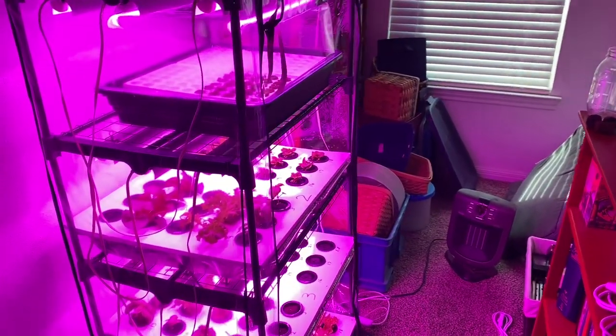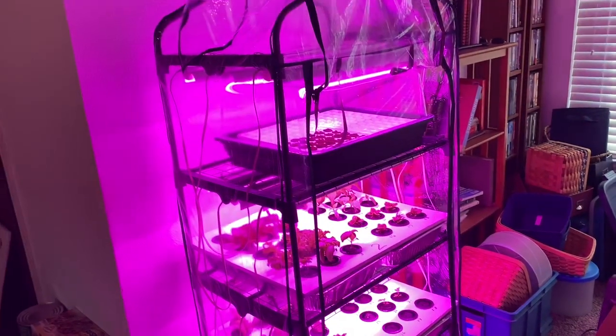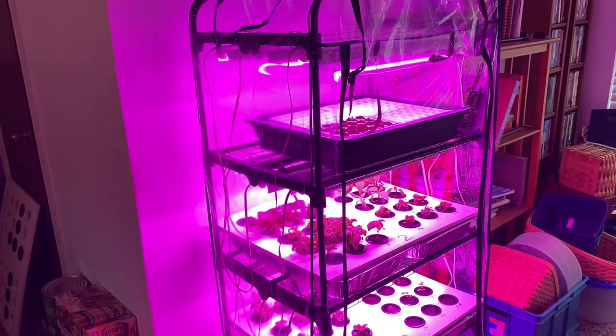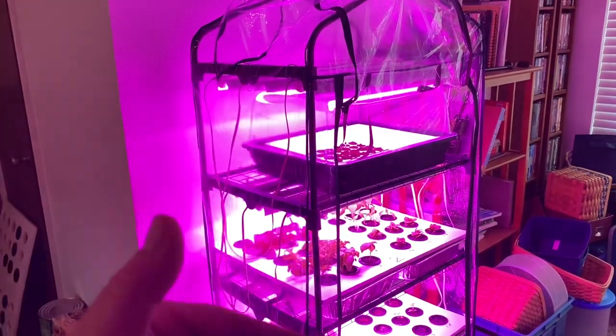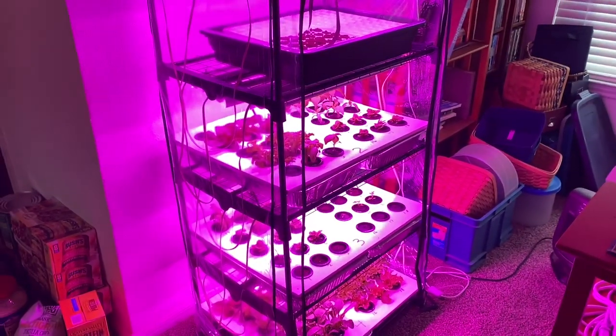Hey guys, thought I would give you an update on how things are going with the Kratky Seed Starting System. This is round two, and a bunch of plants have already been taken from here out to my larger system outside, my indoor vertical farm.